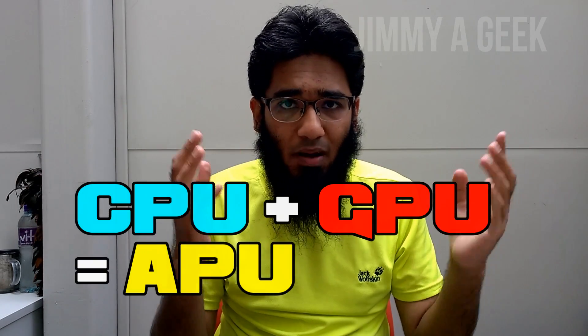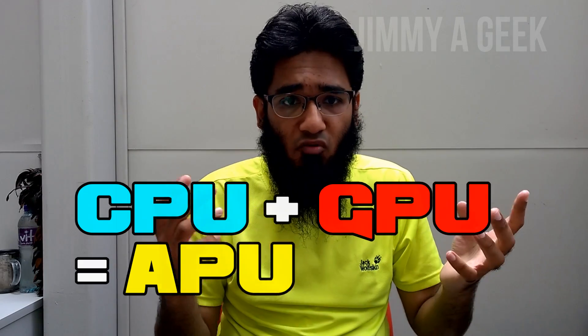Hi guys, it's me GMAGIC. Intel is back in the game to compete with AMD APU. If you don't know, APU is CPU plus GPU equal APU, but Intel is not going to call it APU, right.